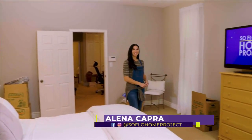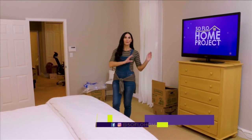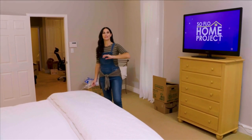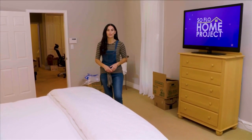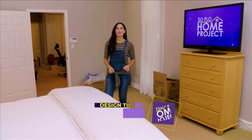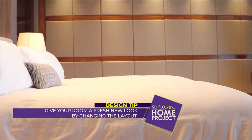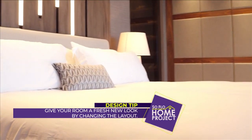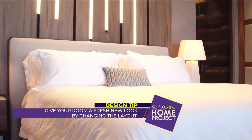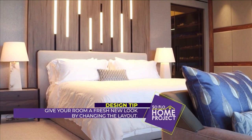Welcome back to SoFlo Home Project. I'm Elena Capra, and we're continuing talking about getting rid of the old and bringing in the new. We've talked about selling furniture and things to look for when buying new. Now it's a good time to talk about setting up the room, specifically the bedroom — the room where most people ask us which wall to set up the bed on and what the right layout is.